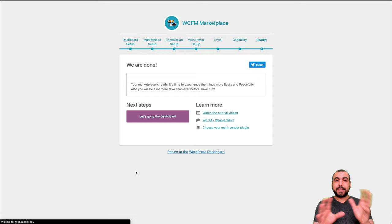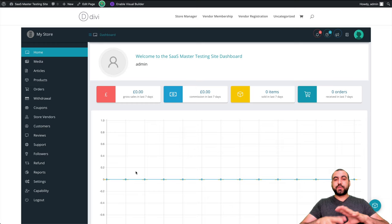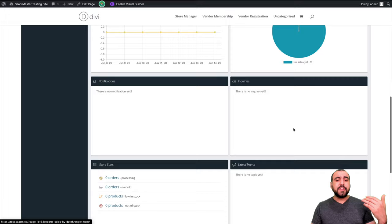This is how the dashboard looks for both the admin panel and for the vendors. It looks super professional to have this installed and offer this service to your vendors because it's a professional-looking dashboard. You've got all the graphics right here — for example, sales, commissions, sold and received — and you've got all these graphics available when they start selling.